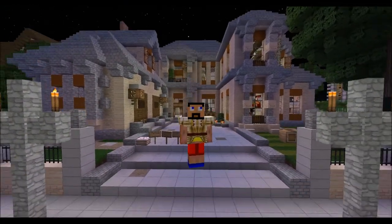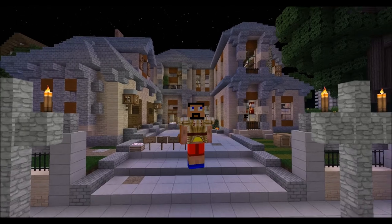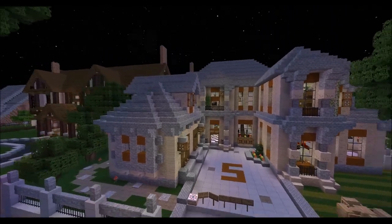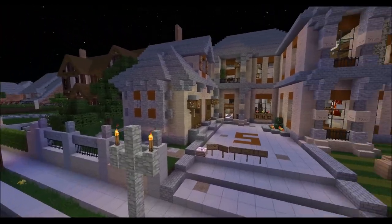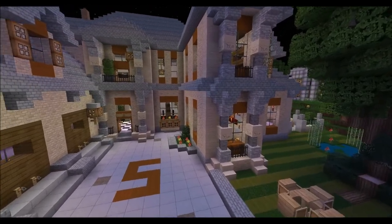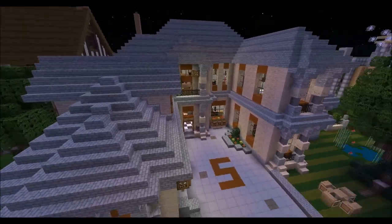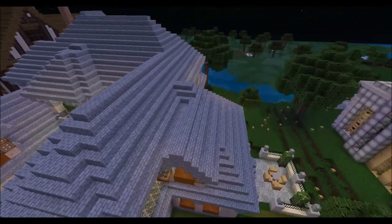Yo guys, welcome back, it's me Vigoman and I'm here with another showcase video. If my sound is very crappy today, it's because it's late tonight and I should have been in bed right now, but I just felt like doing a showcase.